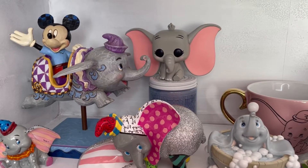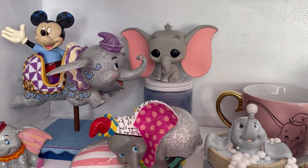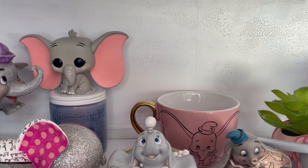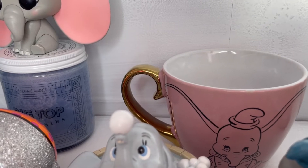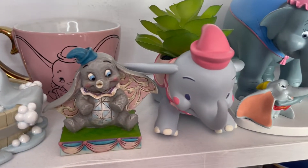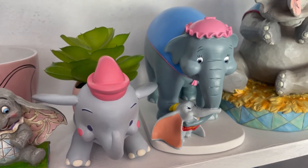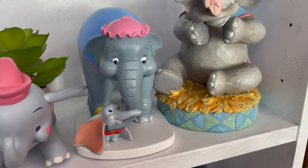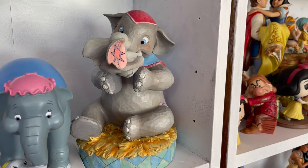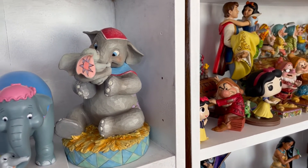Moving on to another Dumbo shelf: I have Mickey Mouse riding the Dumbo attraction JimShow - I love the park exclusive JimShows because they remind me of Walt Disney World. Then two Britto Dumbos, a mini one and a gorgeous pink glittery one which is my favorite. I have a baby Dumbo Pop Funko standing on top of a Big Top Souvenirs candle from Magic Kingdom. We have a Dumbo statue, a pink Dumbo mug gifted by my friend Catherine, a Shop Disney Dumbo plant holder, a baby Dumbo and Mrs. Jumbo figurine - very special to me because it reminds me of my relationship with my mum - and a Mrs. Jumbo and baby Dumbo JimShow gifted through a Disney swap.